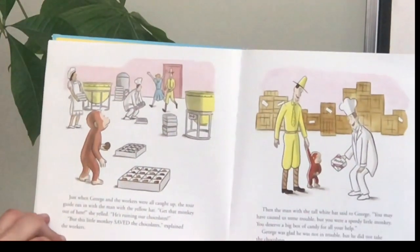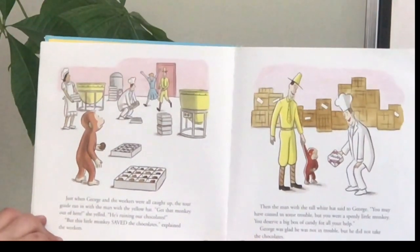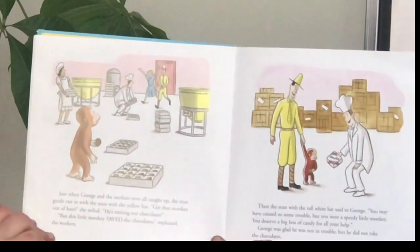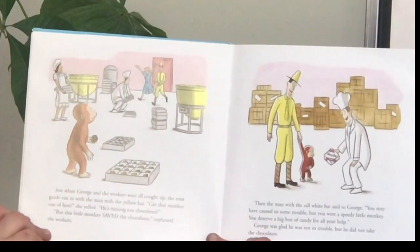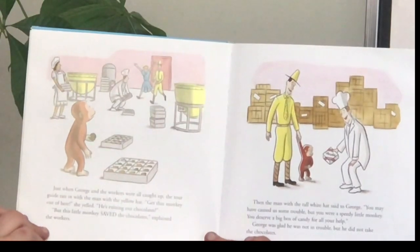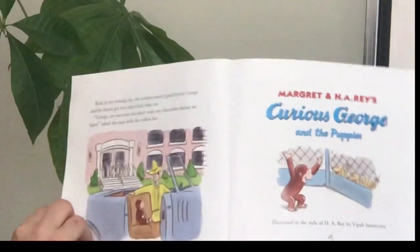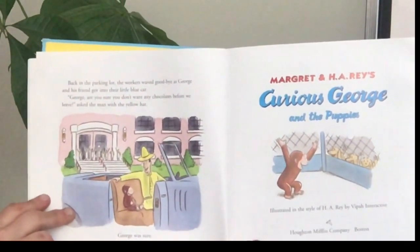Just when George and the other workers were all caught up, the tour guide ran in with the man with the yellow hat. "Get that monkey out of here," she yelled. "He's ruining our chocolates!" "But this little monkey saved the chocolates," explained the workers. The man with the tall white hat said to George, "You may have caused us some trouble, but you were a speedy little monkey. You deserve a big box of candy for all your help." George was glad he was not in trouble.